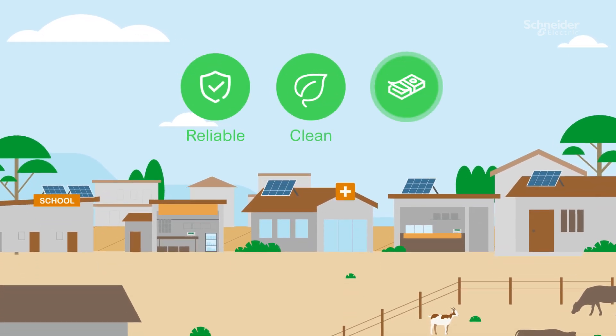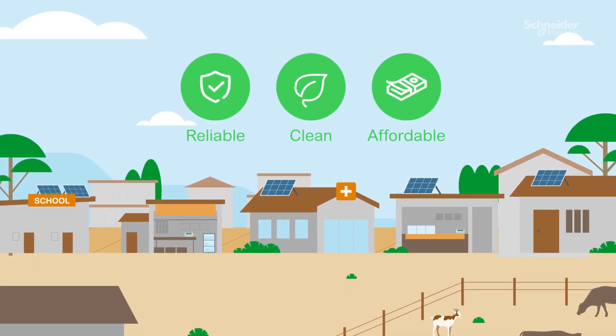To provide reliable, clean, yet affordable electricity in rural and peri-urban areas,